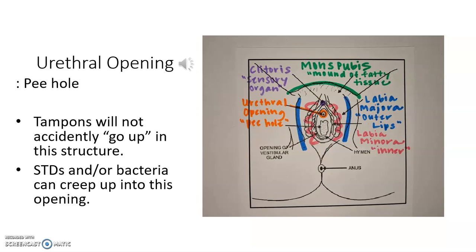Just below the clitoris is what's called the urethral opening — urethral, like urethra. The urethra is what carries urine to the outside of the body, so this is the urethral opening. This is where urine, or pee, would flow out of.